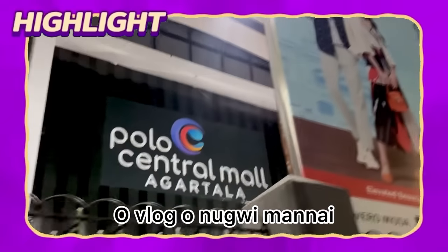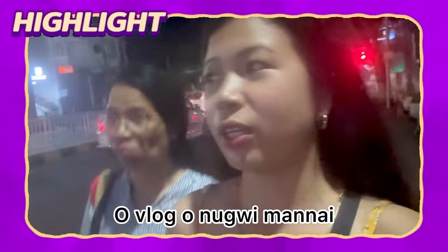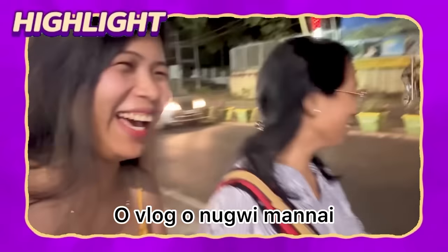I got a lot of food in the central mall. I am eating food because I don't have to eat food. I am satisfied with this dish. Hey everyone, welcome to our channel.